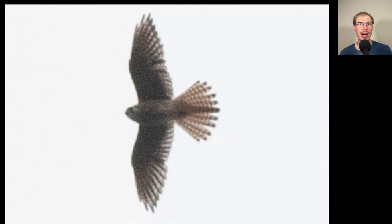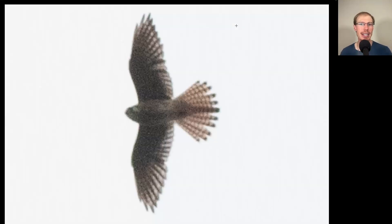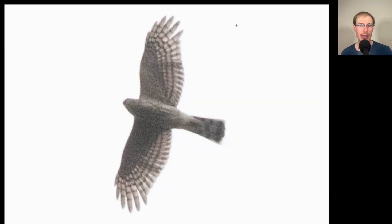Here we have another small raptor, but we see very pointed wingtips, making this a falcon — an American kestrel. Looking at the banding on the tail, since all of the tail feathers are banded, we know that this is a female. Now I'm going to flip back and forth between the kestrel and the sharpie. On the kestrel, we see very pointed wingtips. On the sharpie, it's more rounded. So a lot of times from a distance, we're looking to see pointed versus rounded wingtips to tell them apart.